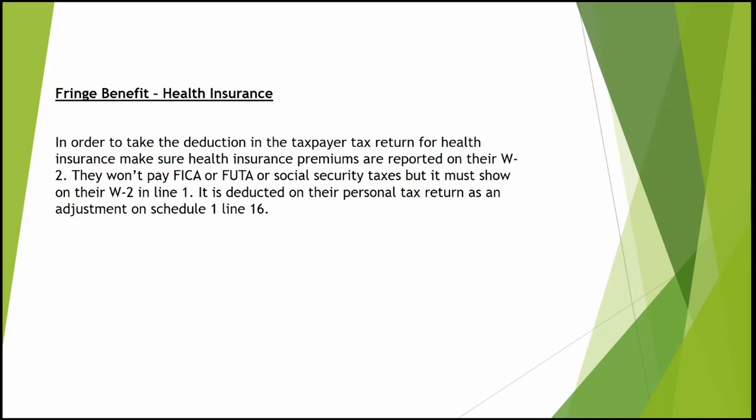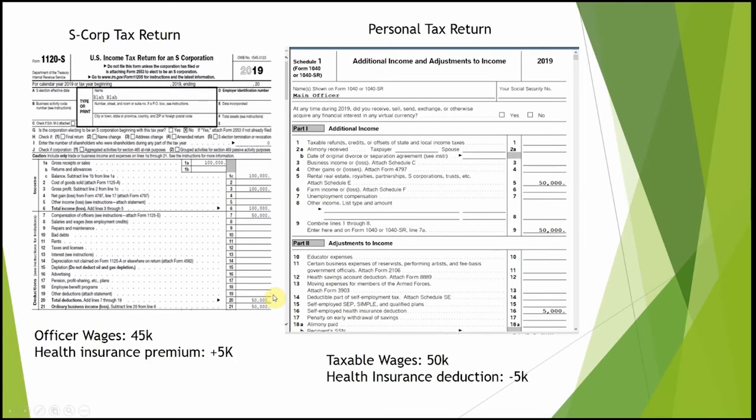If the health insurance is for the officer, the health insurance premium will be added to that officer's payroll. It will not be subject to Social Security or Medicare tax, but it must be added as line one on your payroll W-2. That's how it's taken as a deduction.